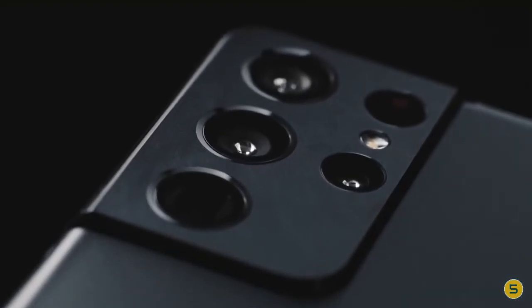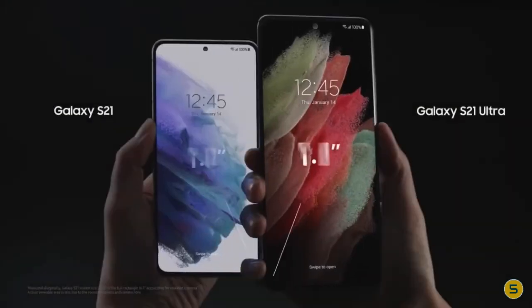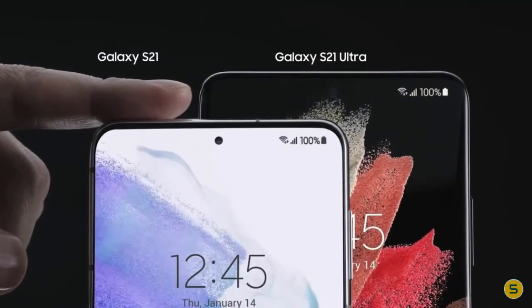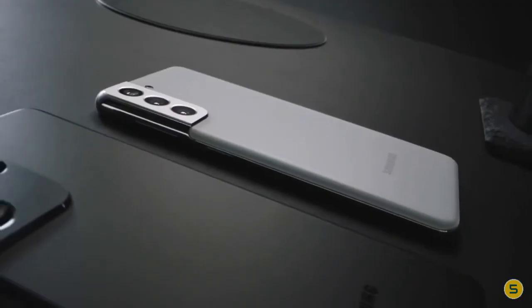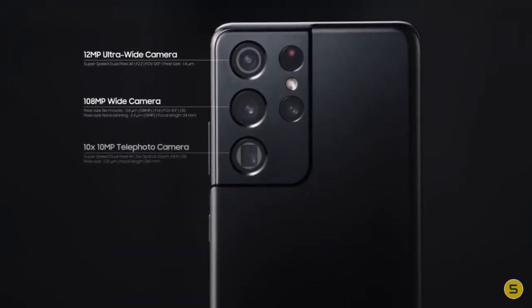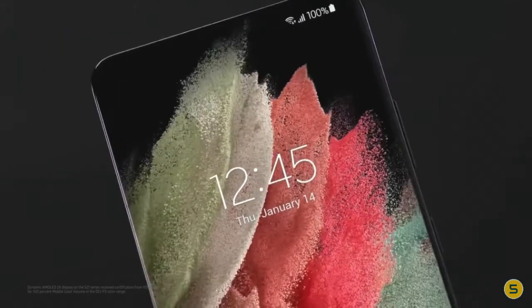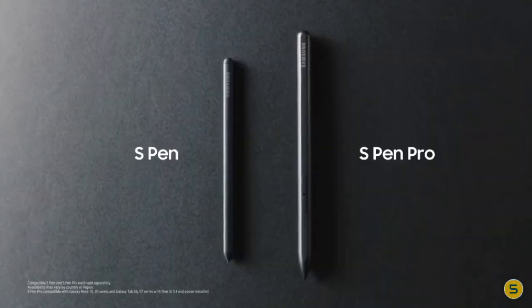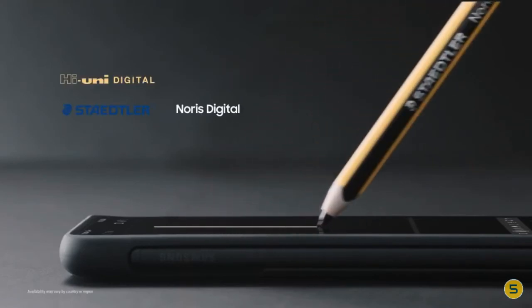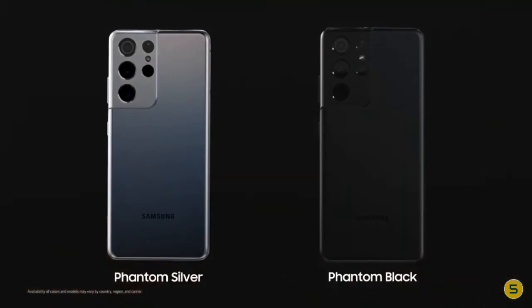The Samsung Galaxy S21 Ultra includes 12 gigabytes of RAM and 128 gigabytes of storage. You can also upgrade to 256 gigabytes or a model with 16 gigabytes of RAM and 512 gigabytes of storage. The phone is a true flagship with cutting-edge components like the Exynos 2100 SoC, and managed to run graphically intensive games at QHD+ resolution. The Galaxy S21 Ultra also fully supports Samsung's S Pen, which is sold as an accessory.